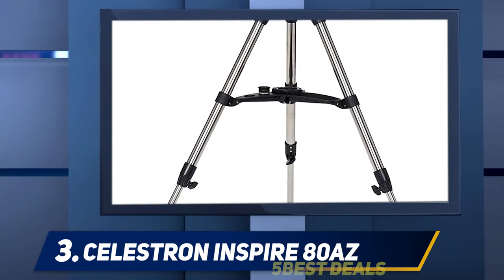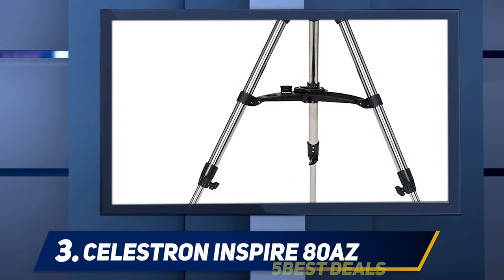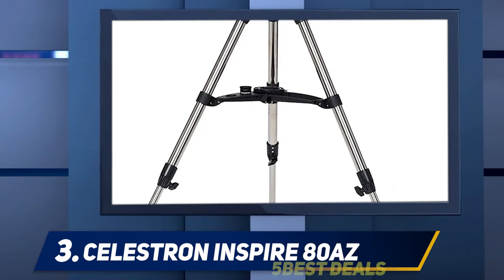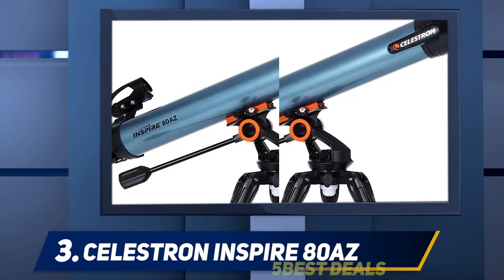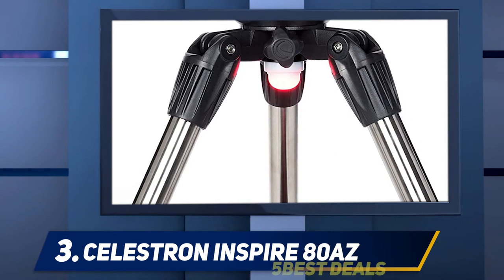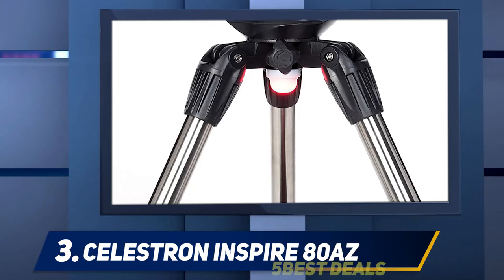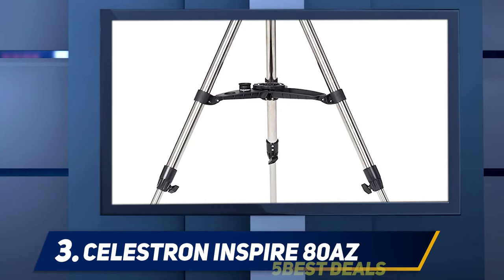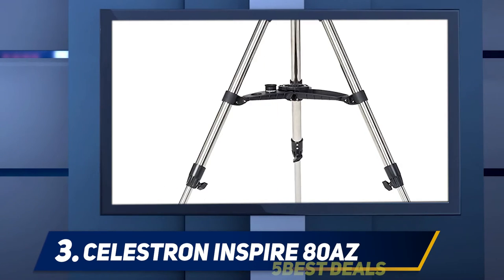At number three: the Celestron Inspire AZ. You've likely noticed there are a number of Celestron telescopes on this list, and there's a reason for this — Celestron is an established manufacturer of telescopes, microscopes, and binoculars and is well respected in the marketplace. The Celestron Inspire AZ is an excellent entry-level telescope for those who want to begin taking photographs of their observations, especially with a smartphone. The smartphone attachment mount included with the Inspire will work for the majority of modern phones.